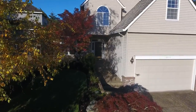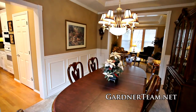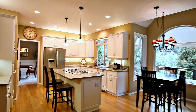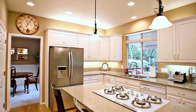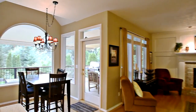Heading inside, you'll discover a spacious floorplan ideal for entertaining. The elegant formal dining room is wrapped in wainscoting with high ceilings. The delightful kitchen is light and bright with beautiful granite and a cooktop island. From the hardwood floors to the decorator paint colors, no detail is overlooked.